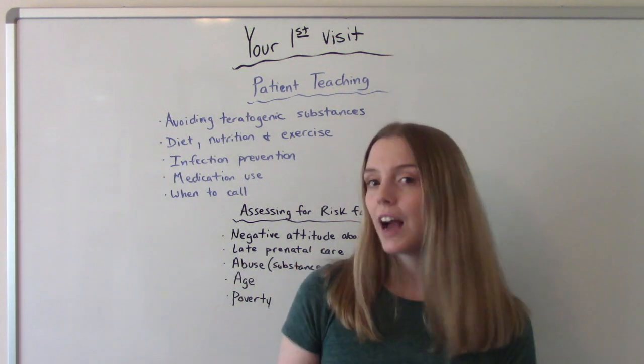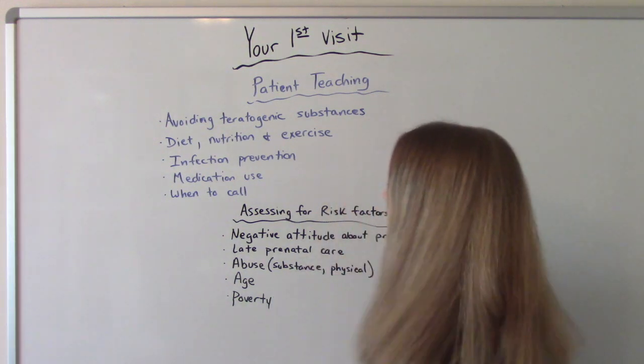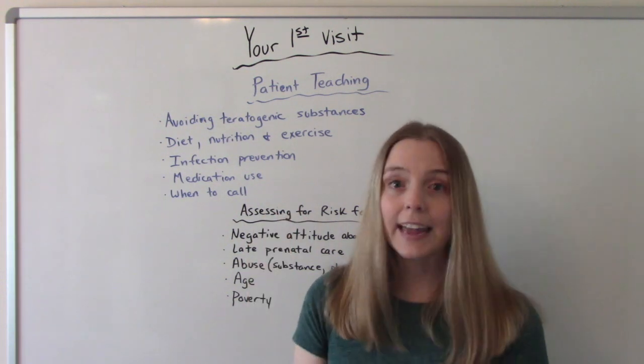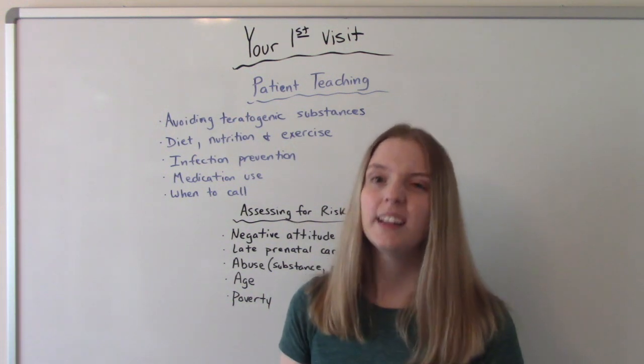Also, if they're not already, we want to tell them to start taking a multivitamin — a prenatal vitamin with folic acid. And then when to call the doctor: what's an emergency? If you think you're in labor, if you're bleeding, if you're having uncontrolled pain, if you think your water broke — that kind of stuff.